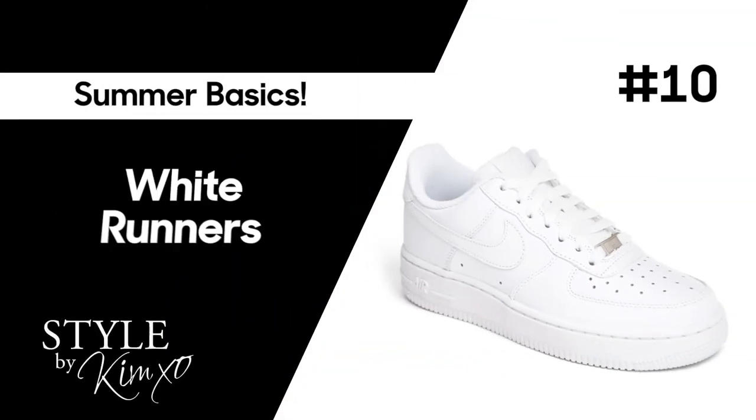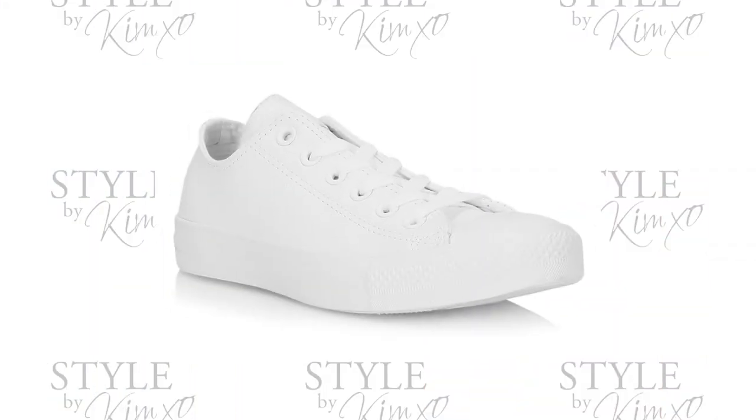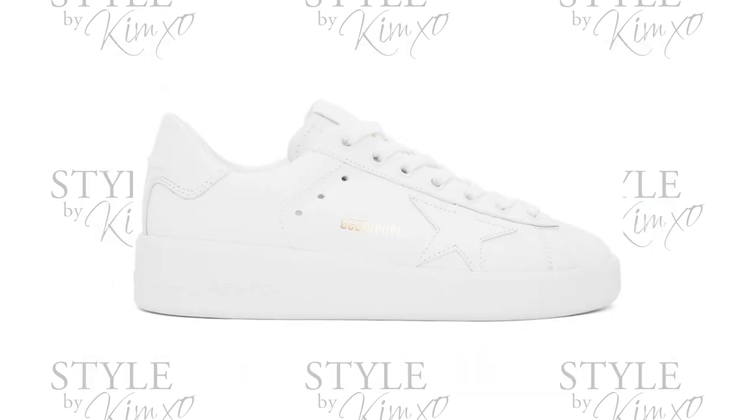I also have to mention white runners because they really are a summer basic must-have. There are so many different types — you can get white Converse, Alexander McQueen (those are trending), or Golden Goose, also a luxury brand that's trending. But you can get any basic white runner that speaks to you. Don't be afraid to check thrift stores — you can always clean the shoes — or shop online for sales. I always feel like a white runner is an investment piece that's going to stick around for quite a while, and it already has.